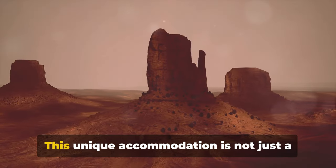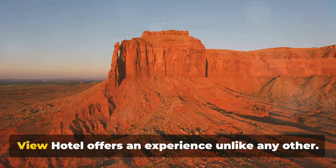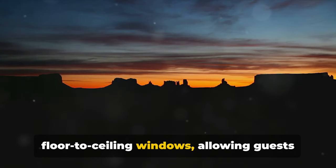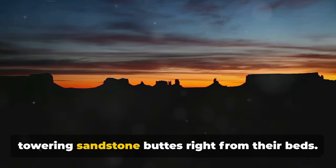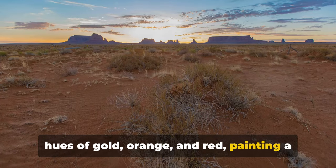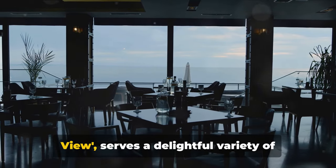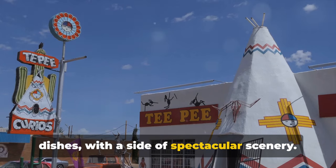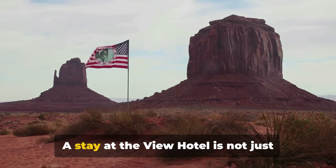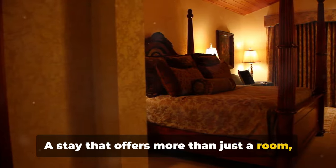Make a stop at the iconic View Hotel. This unique accommodation is not just a hotel, but a front-row seat to the grandeur of Monument Valley. Nestled in the heart of the valley, the View Hotel offers an experience unlike any other. Every room is thoughtfully designed with floor-to-ceiling windows, allowing guests to soak in the breathtaking panorama of towering sandstone buttes right from their beds. As the sun rises, the valley awakens in hues of gold, orange, and red, painting a masterpiece on your windowpane. The hotel also offers a range of amenities — the on-site restaurant, aptly named The View, serves a delightful variety of dishes with a side of spectacular scenery, and you can explore the gift shop filled with Navajo arts and crafts, a perfect memento of your visit.